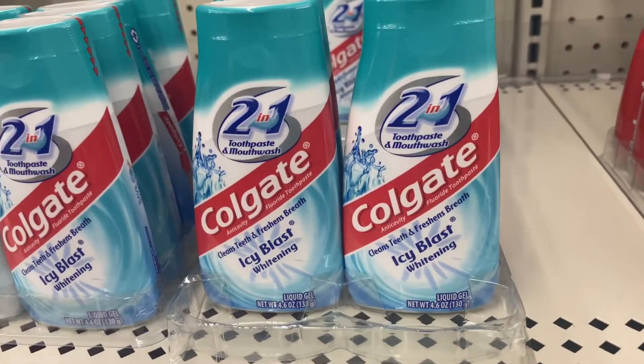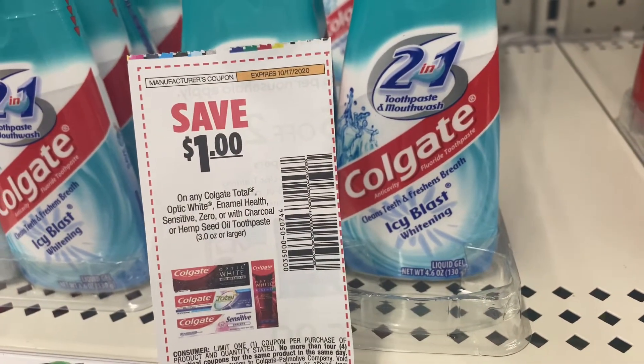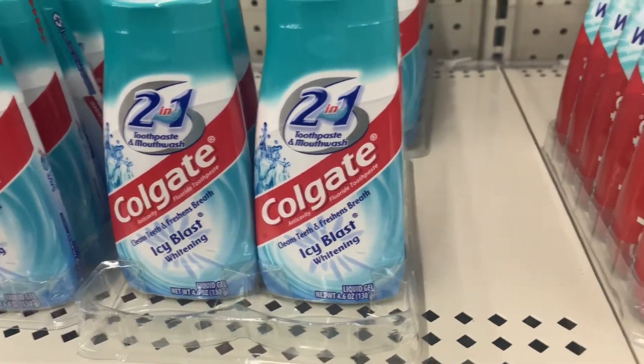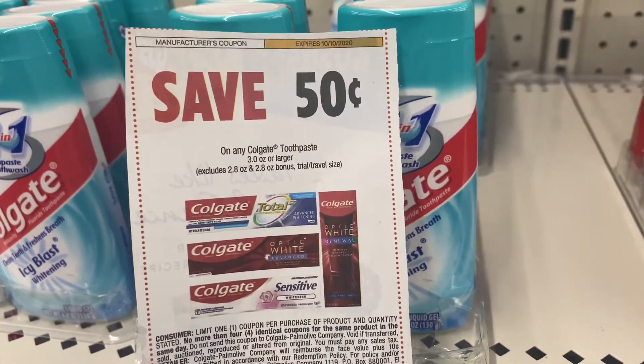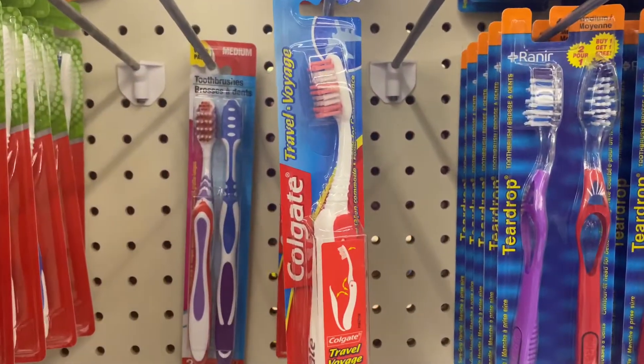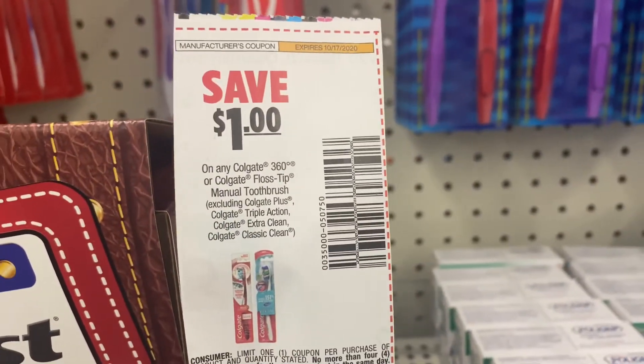The next items we are picking up are two of these Colgate toothpastes. I'm going to use four of these $1 coupons, making them free. I am also going to test out this 50 cent coupon, making it 50 cents. And I'm going to pick up one of these Colgate Travel toothbrushes and use this $1 coupon.